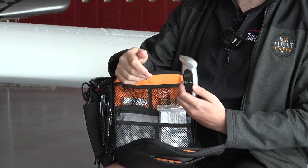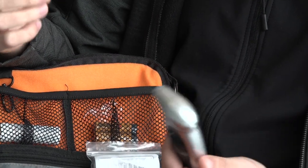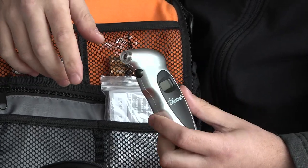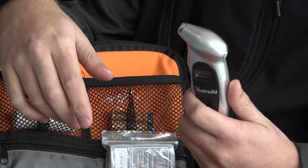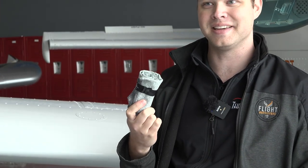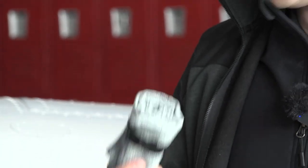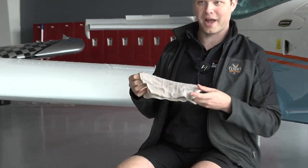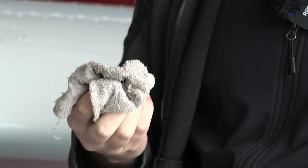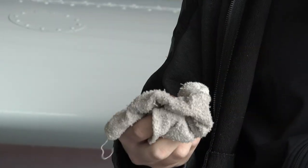I also have a tire pressure gauge to check tire pressure on the airplane. I don't use it often here at Thrust since maintenance does a great job keeping tires inflated, but when flying other aircraft I want to make sure I have proper tire pressure rather than relying on my hand. A couple more items: a towel for when it gets hot flying non-air-conditioned aircraft, and an oil rag to wipe off gunk when checking oil levels and looking for any drips of fuel or oil.